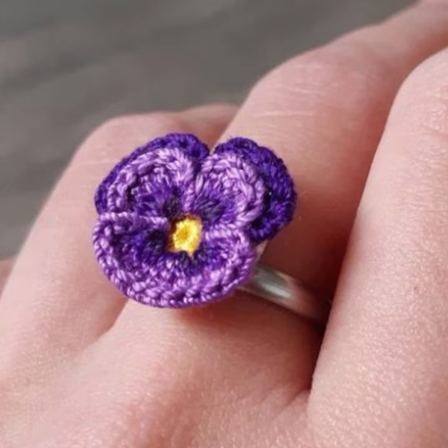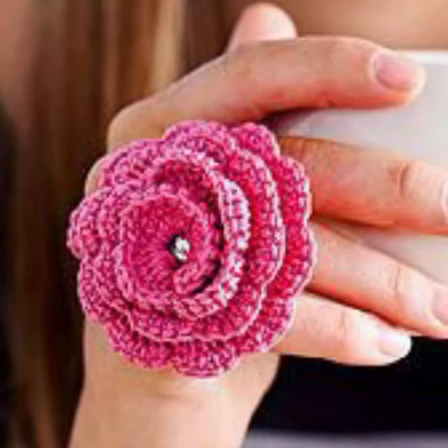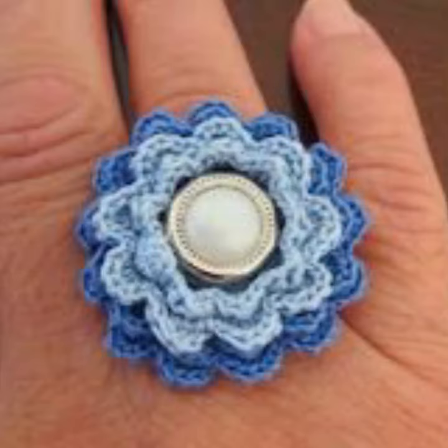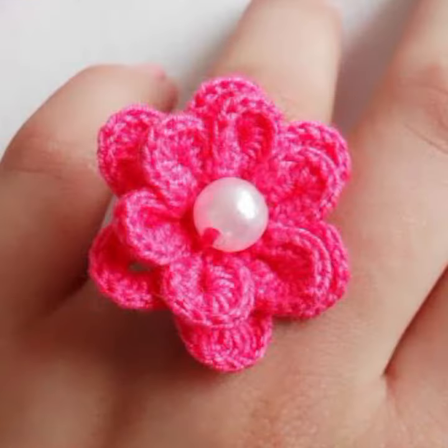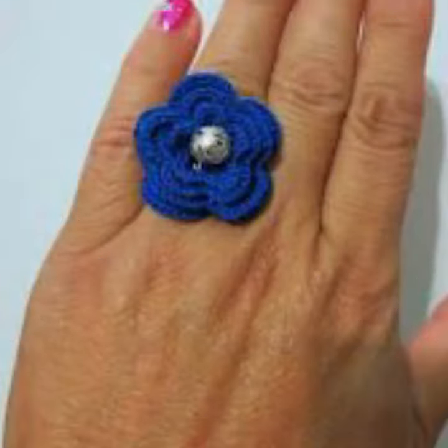You can easily make these very beautiful rings if you know crochet work. For those ladies who love to wear such types of crochet rings, if you want to buy these ring designs, I will tell you some website names like Express, ebivar.com, Etsy.com, and Amazon.